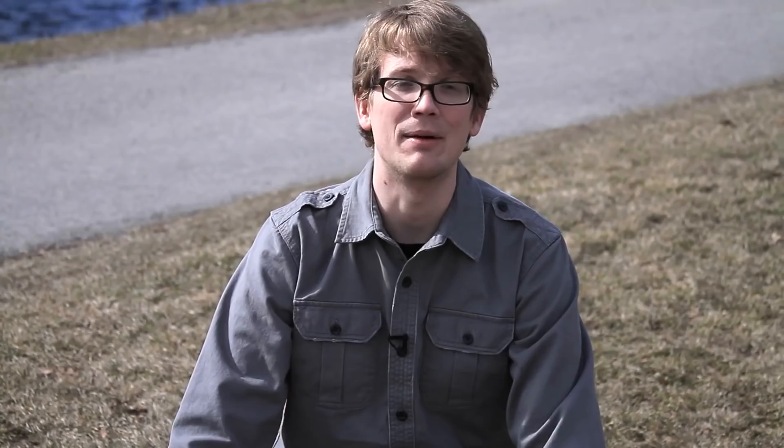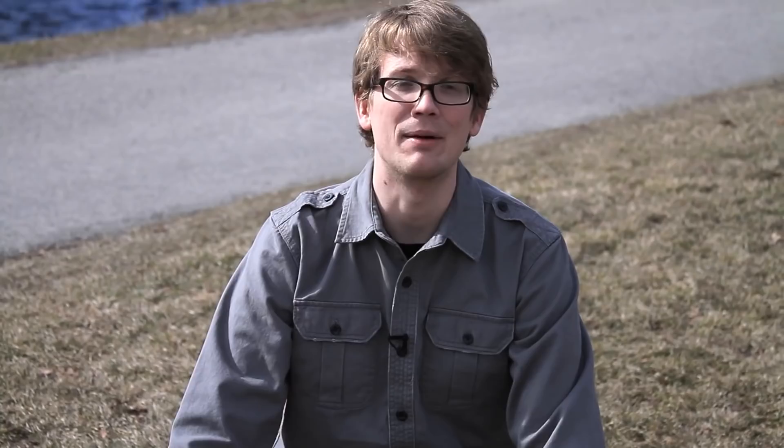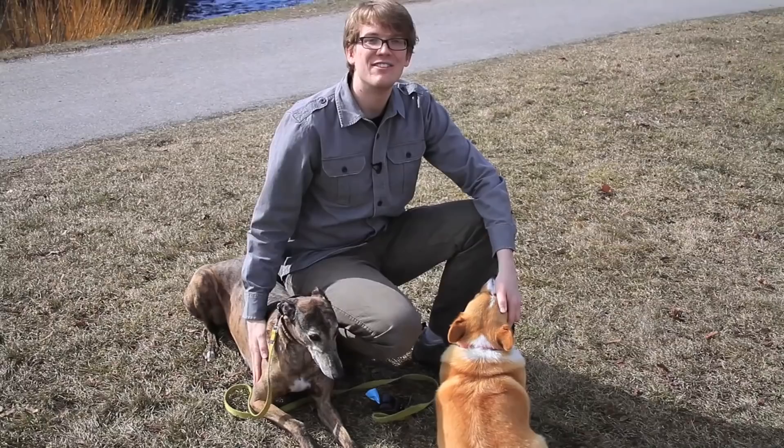But what happens when selection makes populations so different that they can't even be the same species anymore? Well, that's what we're going to talk about next episode on Crash Course Biology — how one species can turn into another species. In the meantime, feel free to review what we've gone over today. Ask us questions down in the comments below, or on Facebook or Twitter. We'll see you next time.